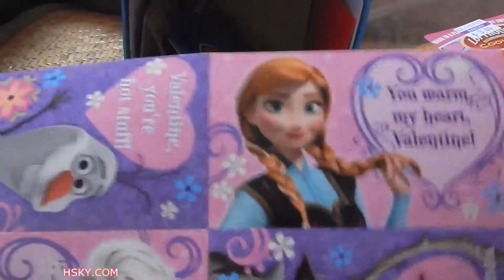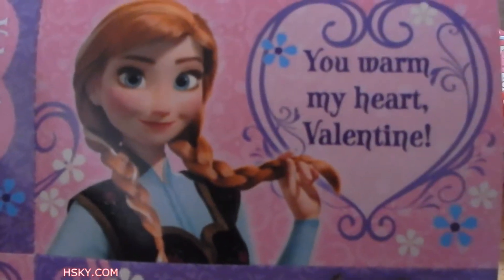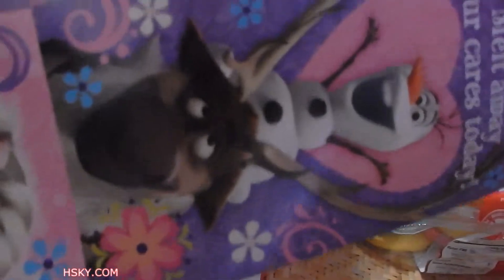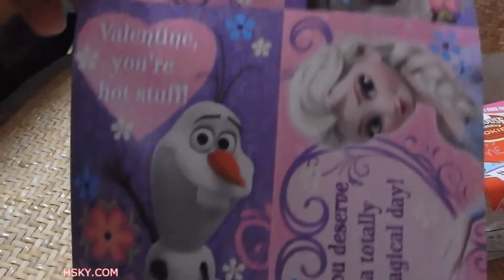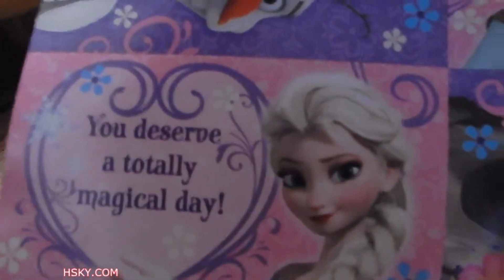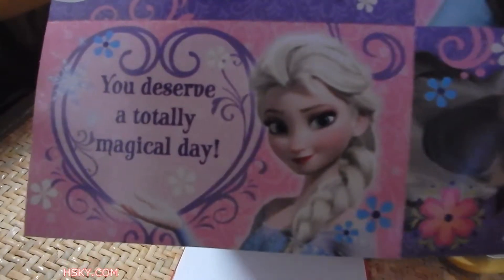We got a Frozen set! That's Anna. Olaf's valentine says 'your hot stuff,' and you deserve a totally magical day from Elsa. In the back you can write to and from.